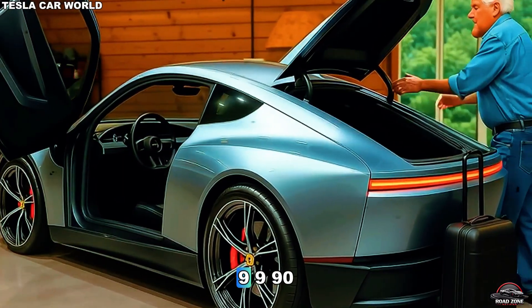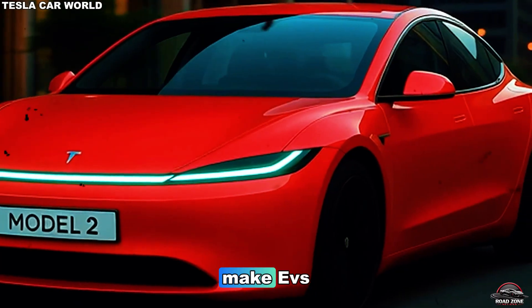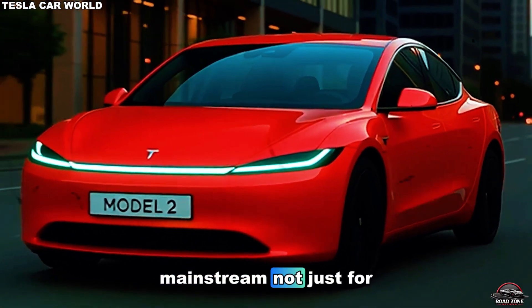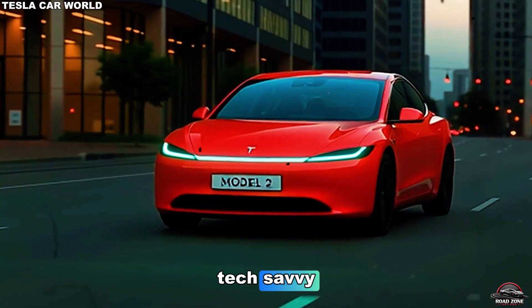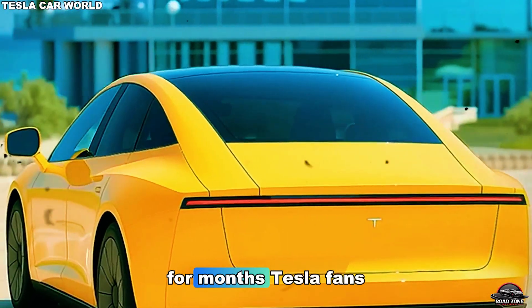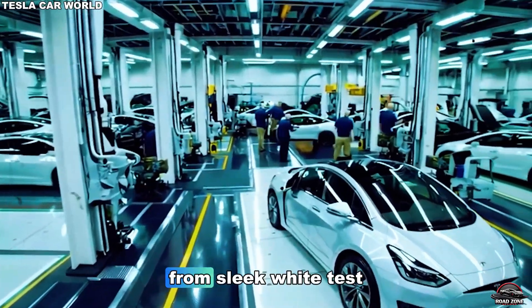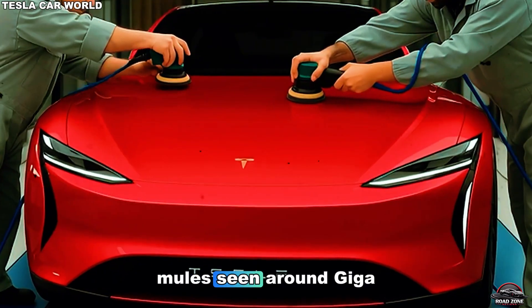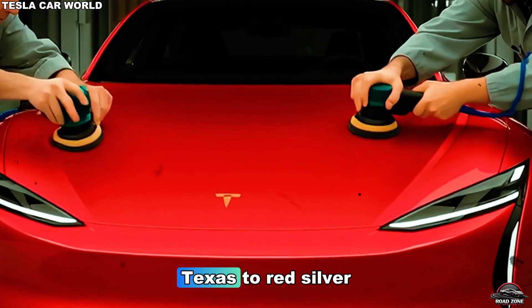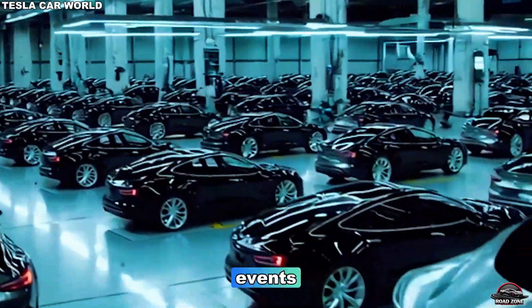Priced at just $15,999, this is the electric car that could finally make EVs mainstream — not just for the wealthy or the tech-savvy, but for everyone. For months, Tesla fans have watched prototypes emerge, from sleek white test mules seen around Gigafactory Texas, to red, silver, and blue variants teased at future Drive Expo events.